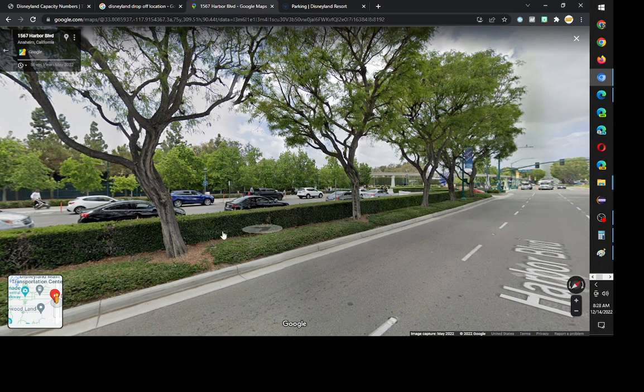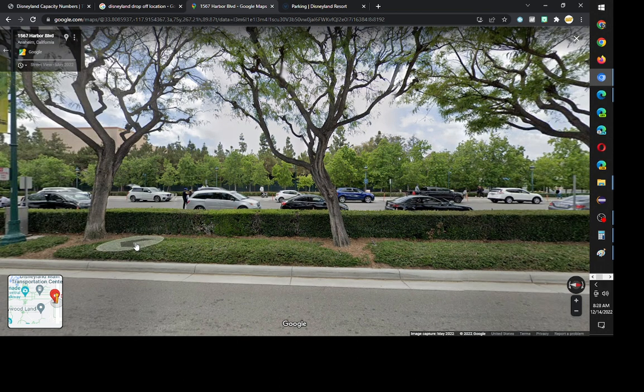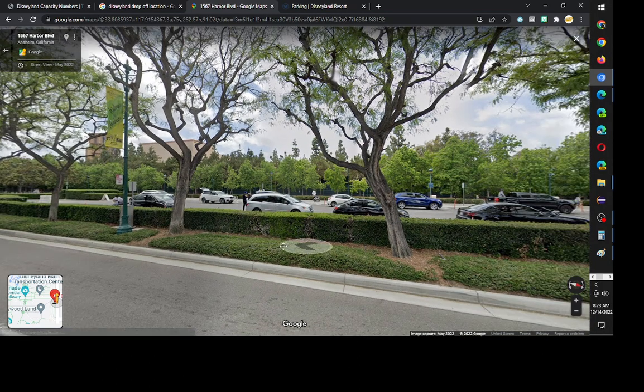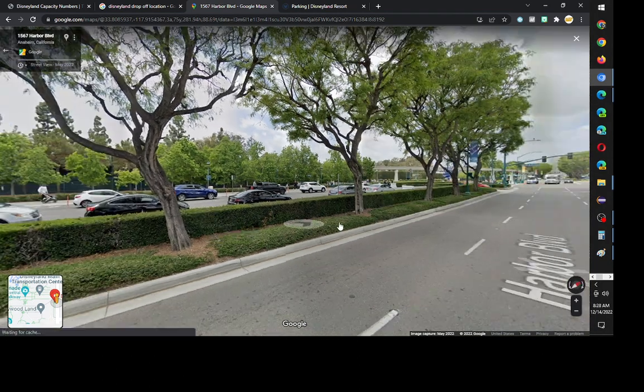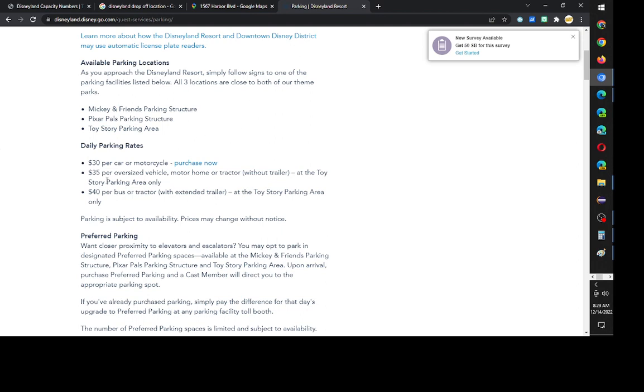I could use downtown Disney, but that's stressful too because it's so crowded. Hopefully they can find a solution — downtown Disney might be the option, but then you'd have to walk all the way from downtown Disney to Disneyland. Short video, but Disneyland parking costs about $30.